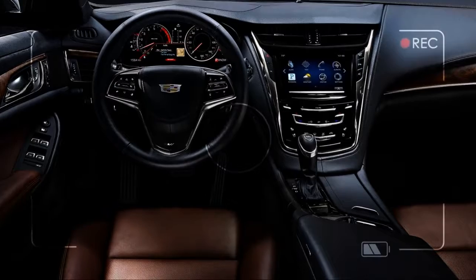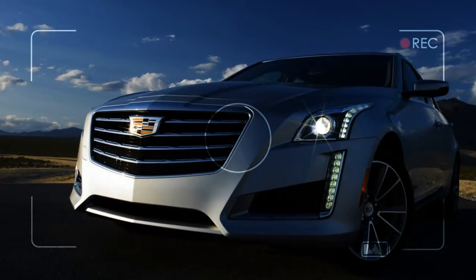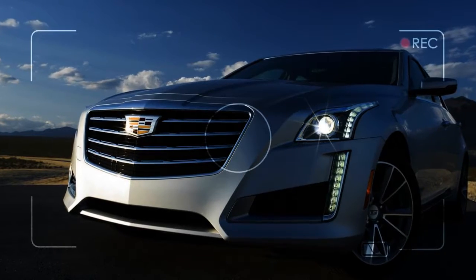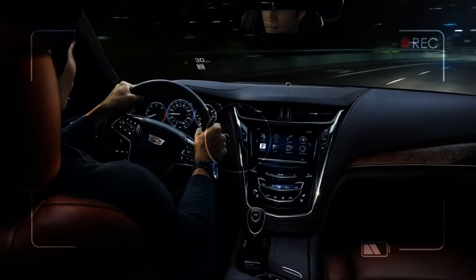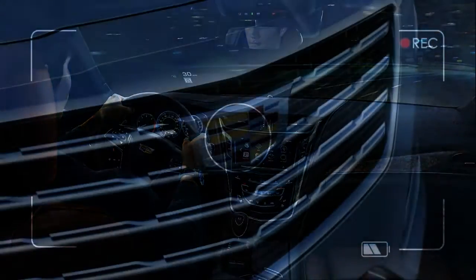Cadillac must have dibs on the GM corporate straight edge — other brands have to wait their turn, while cars like the CTS cut an angular but lithe shape in the air. We give it an 8 out of 10 for its crisply-pressed sheet metal and its handsome cabin.